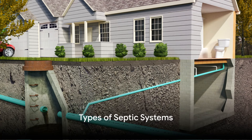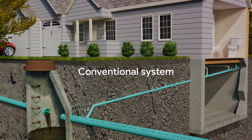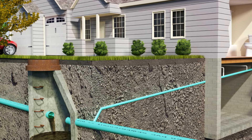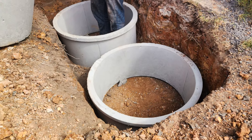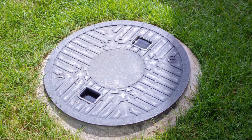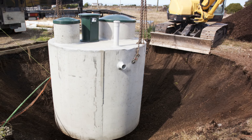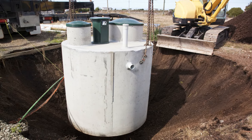You probably have one of the following septic systems. First up is the conventional system. This is the most common type of septic system, and it's designed to operate using gravity. Essentially, wastewater flows from your home into a tank where solids settle to the bottom. The remaining liquid then moves into a series of perforated pipes buried in a leach field where it's absorbed into the ground. Because of its reliance on gravity, a conventional system typically doesn't need electricity to function unless there's a need for a pump to move water uphill.